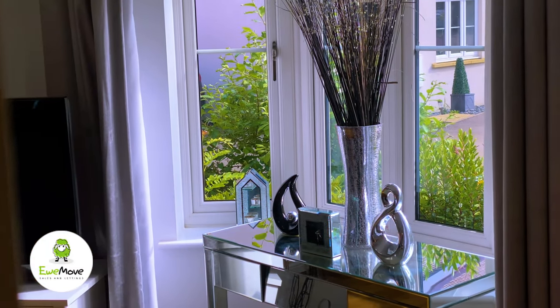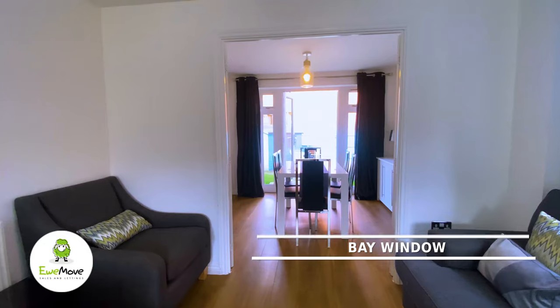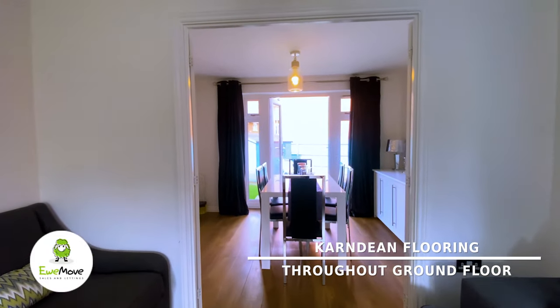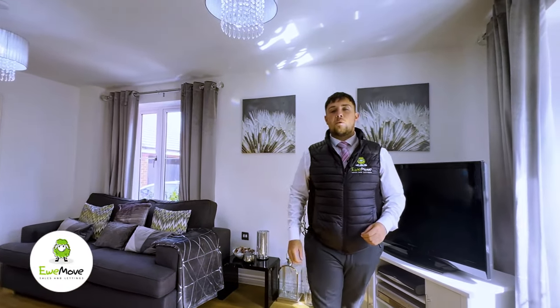A home designed like it's been on Pinterest to give you that modern home feel. This wonderful lounge with bay window comes with a beautiful karndean floor running from the living room into the dining room, with chrome fixtures and fittings, gas central heating, and a perfect entertaining hub.